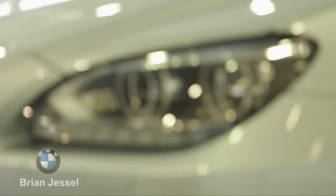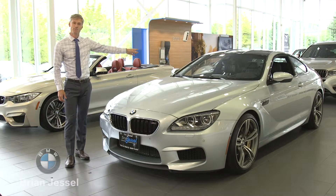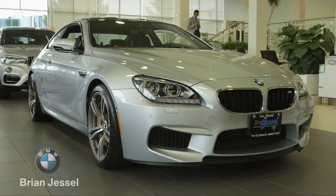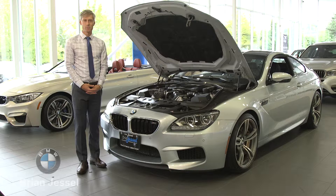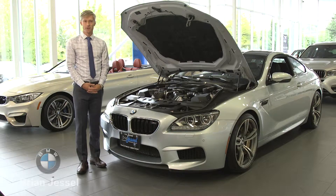LED headlamps are optional in the vehicle, as well as a carbon fiber roof. The 4.4 liter V8 is powered by twin turbos, giving you 567 horsepower and well over 500 foot-pounds of torque. Accompanied with a double clutch transmission, this makes this vehicle extremely potent.